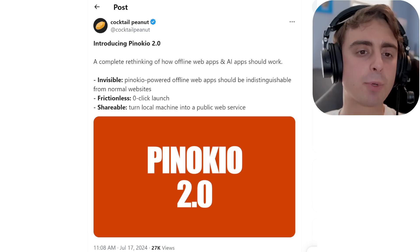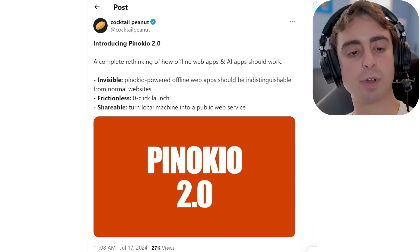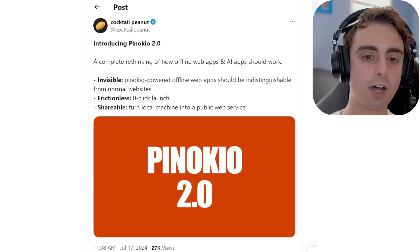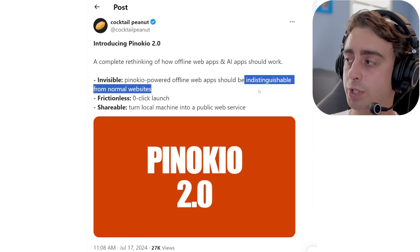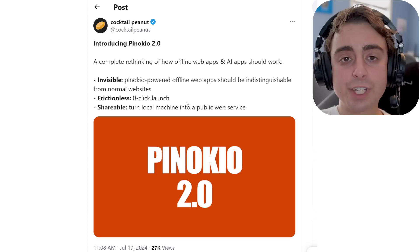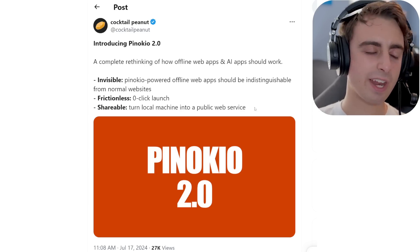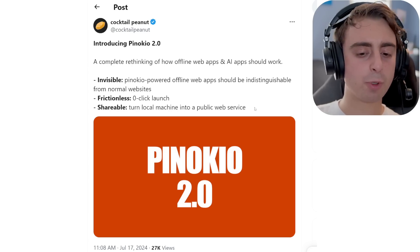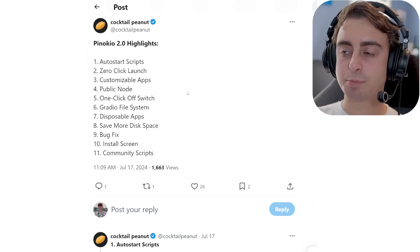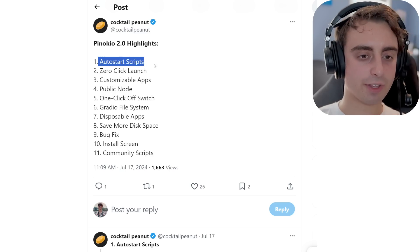Next up, coming directly from Cocktail Peanut himself, Pinokio 2.0 — a big update refresh to Pinokio. Essentially, it's the easiest way to run a lot of different AI apps on your machine locally for completely free. This is a rethinking of how offline web apps and AI apps should work. These apps running locally will be indistinguishable from normal websites, with zero-click launch and very easy setup. Now they also have the ability to turn your local machine into a public web service that other people can access.